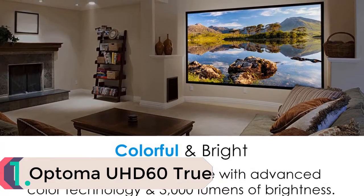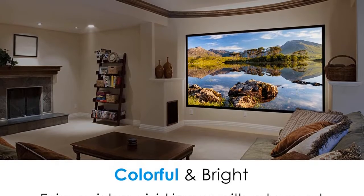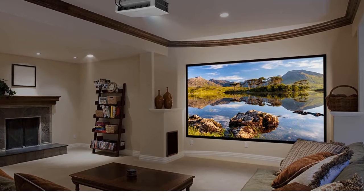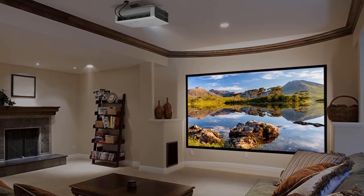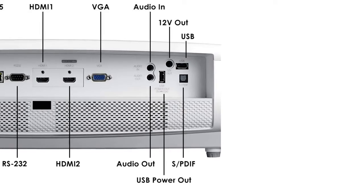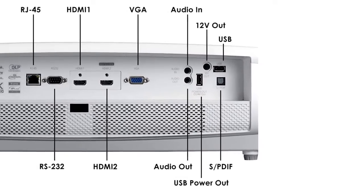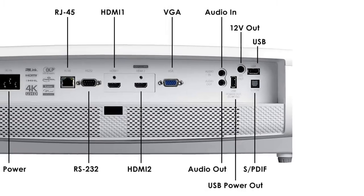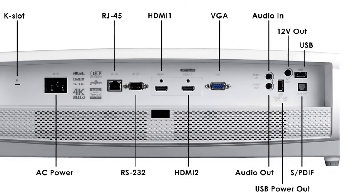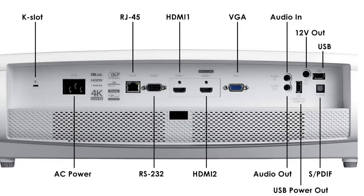Coming in at number one is the Optoma UHD60. As the number one manufacturer of home HD projectors, Optoma delivers a high-quality, state-of-the-art 4K UHD home theater projector with the UHD60. It features 3840 by 2160 4K UHD resolution, delivering a razor-sharp image with an impressive 8.3 million pixels on screen. High dynamic range HDR compatibility and a wide color gamut guarantee rich, lifelike color with bright whites and deep blacks.